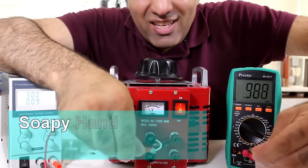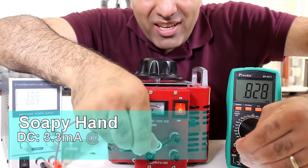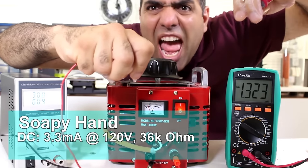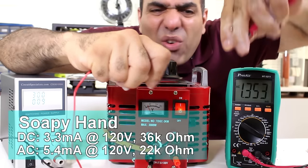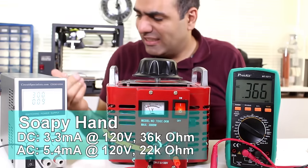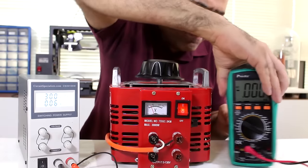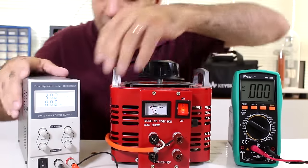Soapy hand DC: around 0.8–0.9 milliamps. Soapy hand AC — ow, f**k — 1.3, 1.4. Tongue DC — ah, f**k. Tongue is very low resistance, so the current would be higher. Let's measure it at 3 volts. Tongue at 3 volts: 0.4 milliamps. And AC 3 volts: 0.7.